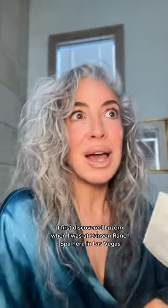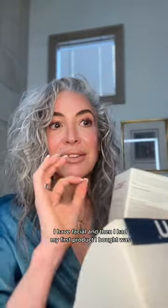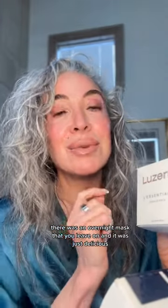I first discovered Lazarin when I was at Canyon Ranch Spa here in Las Vegas. They carry the Lazarin brand. I had a facial and the first product I bought was their overnight mask that you leave on — it was just delicious.